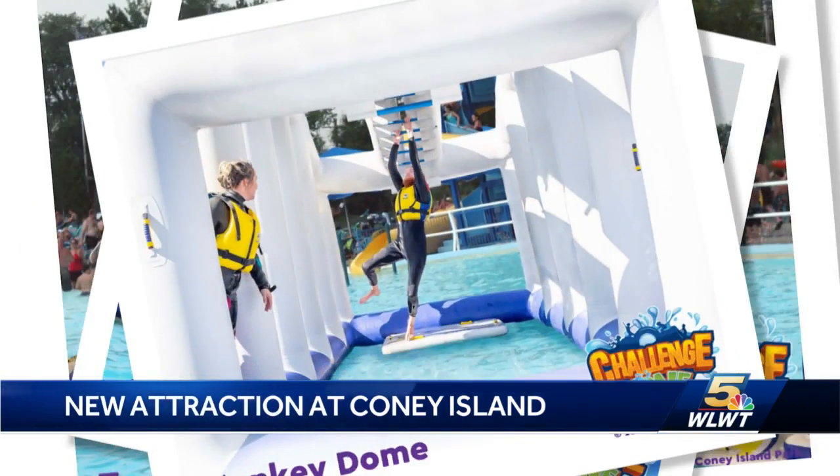The zone will be included at no additional charge to guests with daily admission or season pass tickets to Coney Island's Sunlight Water Adventure.